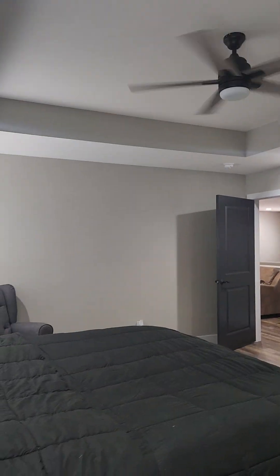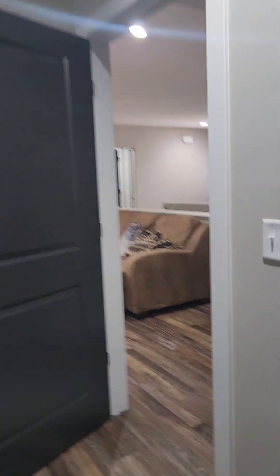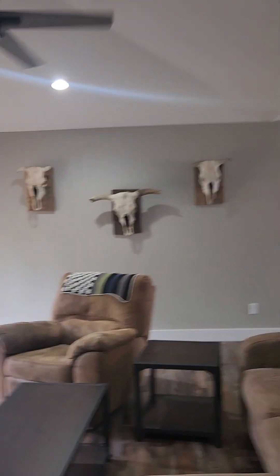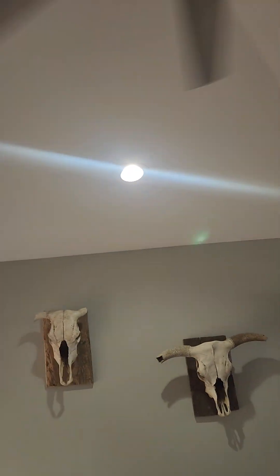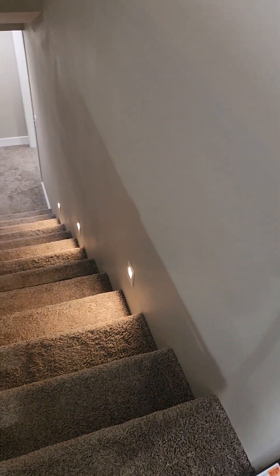There's a tray ceiling. This bedroom faces the backyard. That is upstairs — there are lots of little touches like in-ceiling lighting all over the place. I really like the lights on the stairs as well.